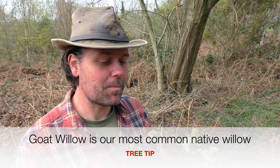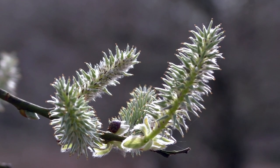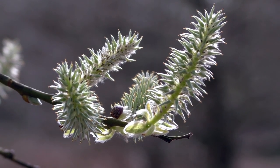I've travelled across the border all the way to Derbyshire to track down the missing piece of our puzzle when it comes to the goat willow. We've seen the male and had a look at the catkins with their bright yellow pollen, but here is the female — these are the female catkins. Remember that the catkins appear on separate trees, male and female; we don't get them on the same tree.